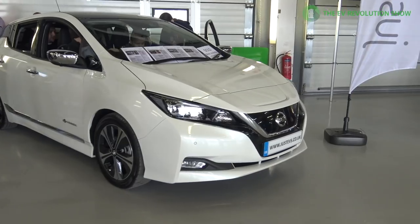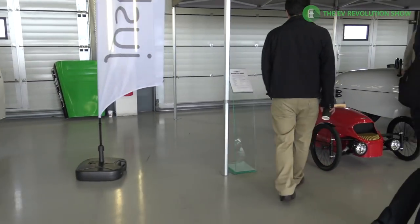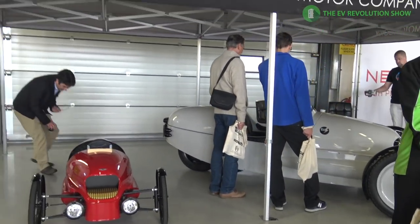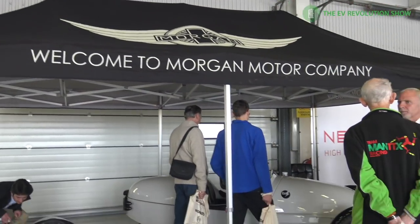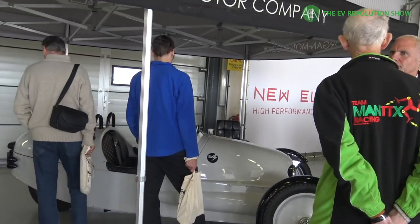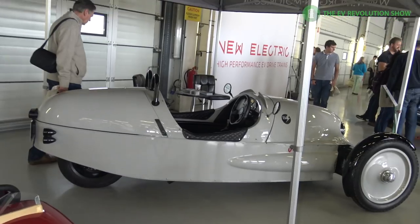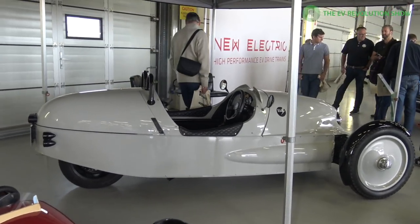The 2018 new 40 kilowatt hour Nissan Leaf was on display, along with a stand from Morgan, which had some unique electrified vehicles including three-wheeled derivatives. Pretty neat to see and amazing what people are doing from an electrification standpoint.